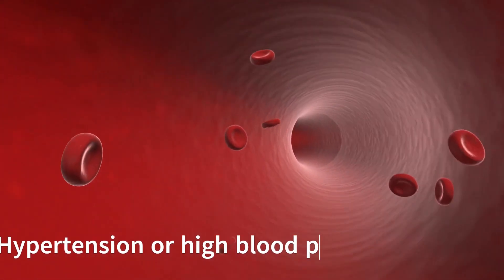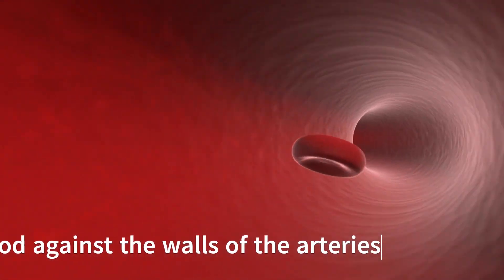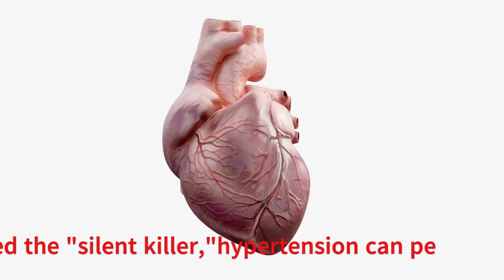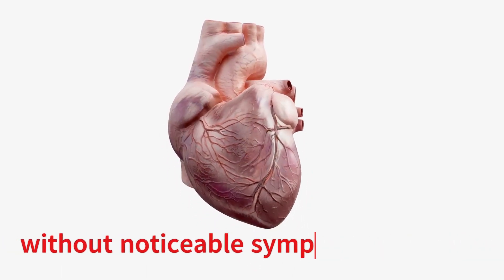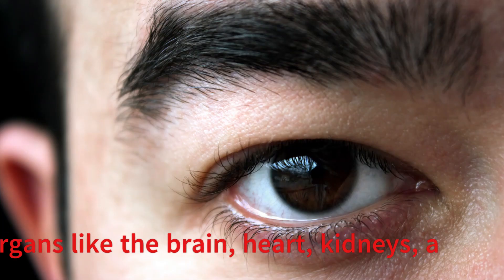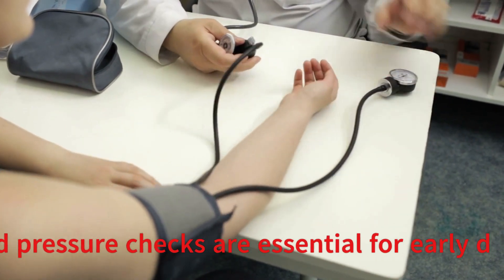Hypertension, or high blood pressure, occurs when the force of blood against the walls of the arteries is too strong. Often termed the silent killer, hypertension can persist for years without noticeable symptoms, yet it can lead to severe complications in vital organs like the brain, heart, kidneys, and eyes. Regular blood pressure checks are essential for early detection.